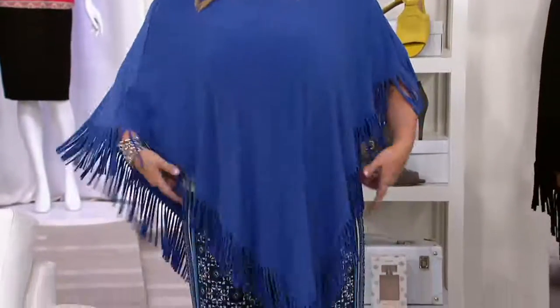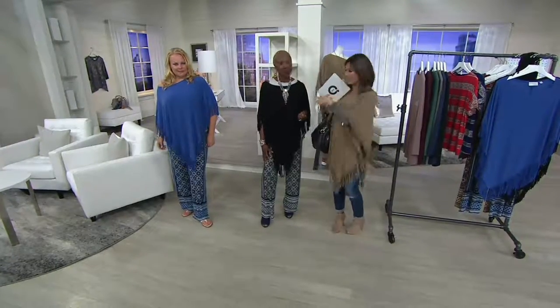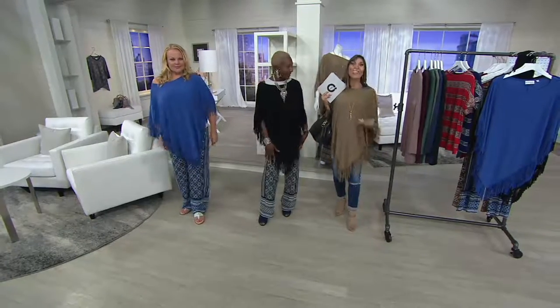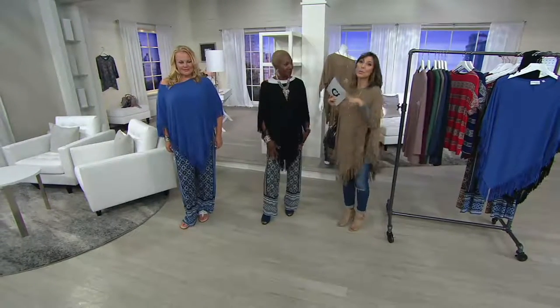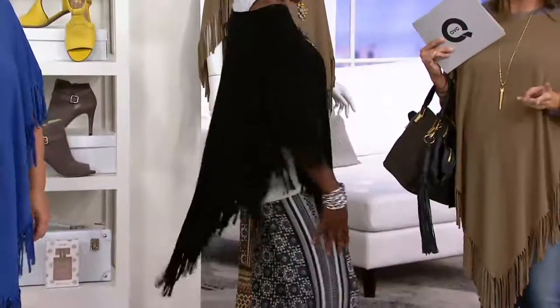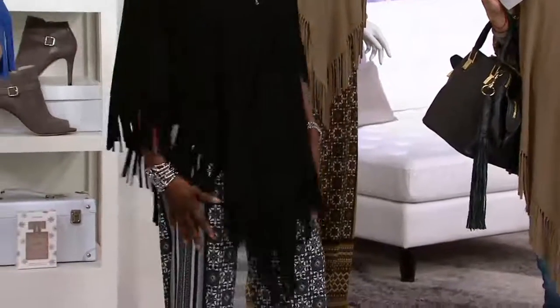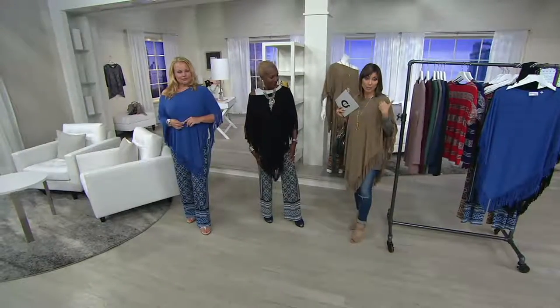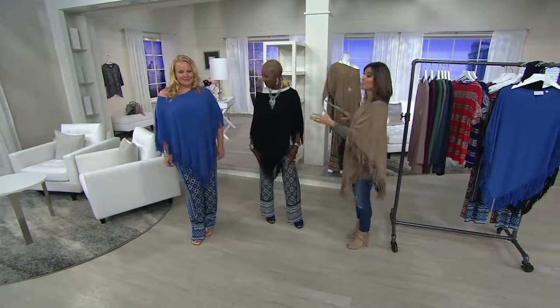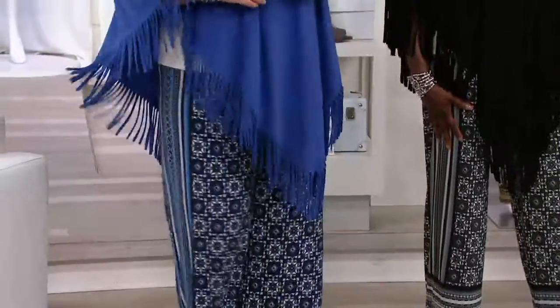We see ourselves wearing this next week when it comes home, in September, in November — it really is a great find. 2,000 orders have just been placed. If you want the black, I now only have 1X and 2X with fewer than two dozen in each size. Safari taupe is also getting limited, so don't wait. Jackie has the cobalt blue, which makes everybody look spectacular.